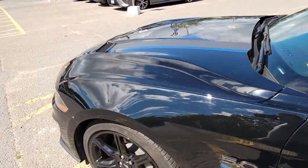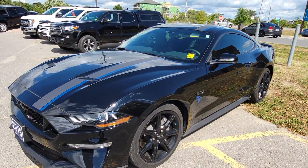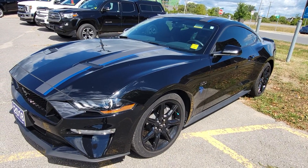But yeah, beautiful vehicle overall. Hopefully this gives you a sense of what you're looking at exterior-wise. If you have any additional questions, I'm happy to answer them — otherwise, beautiful car. Thanks so much for your interest. Talk soon.